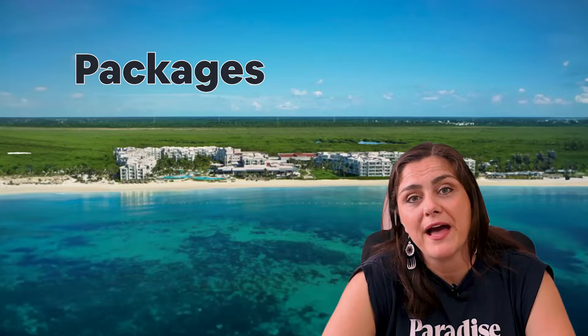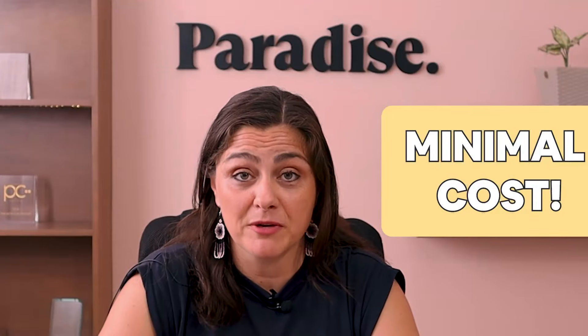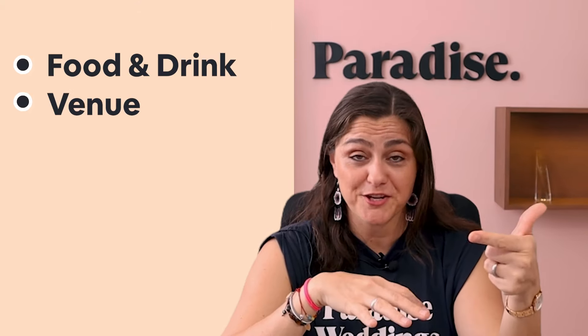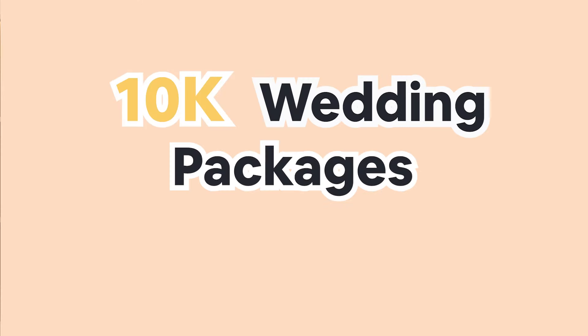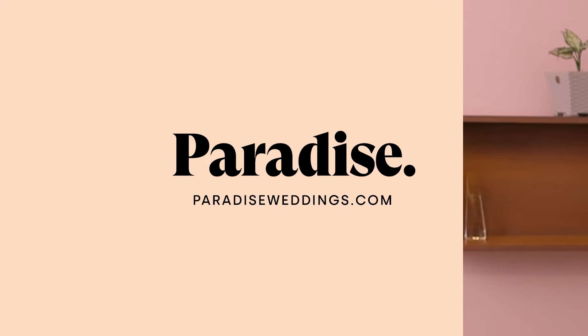Most destination weddings take place in all-inclusive resorts. These resorts will have packages with some basic inclusions so you can have a full-blown party at a minimal cost. The base for these packages is that you get your full event — a ceremony, a cocktail hour, and a reception privately for all of your guests within the resort. The inclusions vary but are mainly food and drink, venue, wedding coordinator, some sort of music, and a beautiful basic setup. So 10k wedding packages are real and fantastic. Ready to see the resorts and packages? Let's get into it.